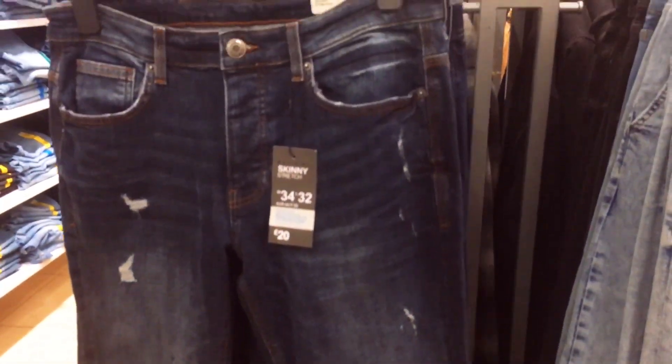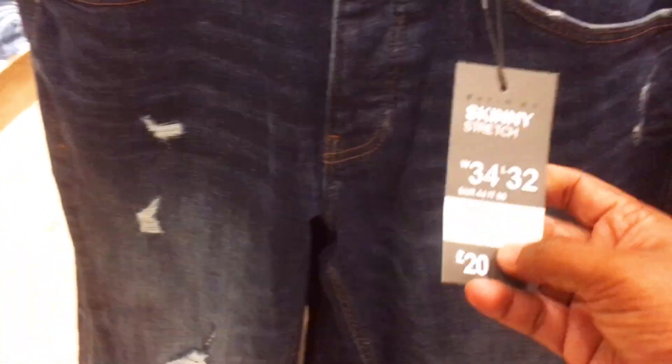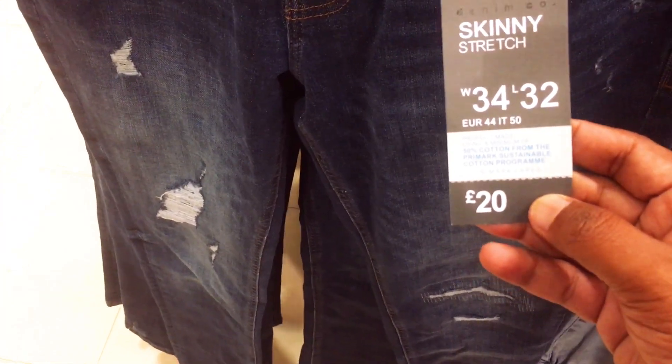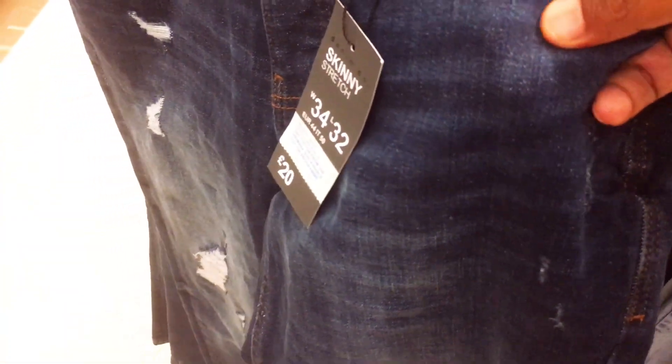This is a denim. It's very... quality denim. It's a yellow one. The price is $10,000.